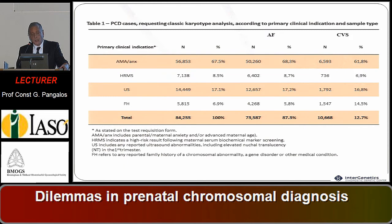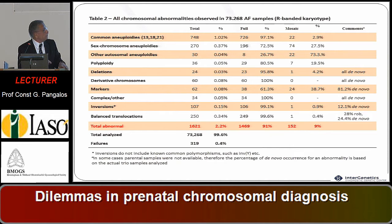Through the years, we had 84,000 prenatal diagnosis cases — 73,000 amniotic fluid and 10,000 CVS, altogether 84,000 cases. The percentage of abnormalities detected was 1,600 cases, 2.2 percent, with 91 percent being full chromosomal abnormalities concerning all cells of the fetus, and 9 percent being mosaics.